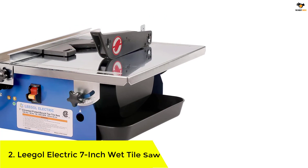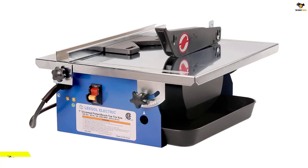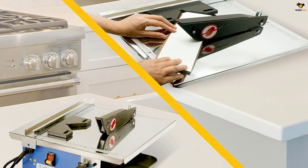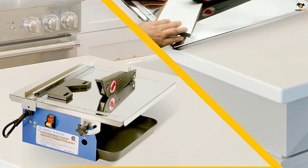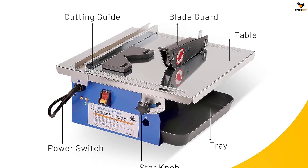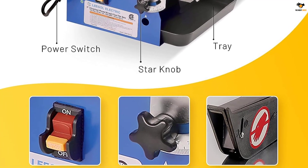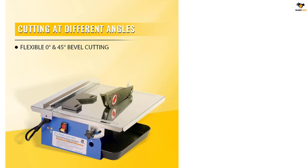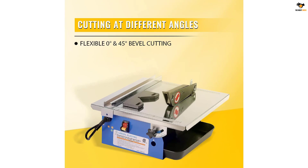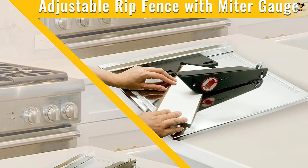Number 2: Ligol Electric 7-Inch Wet Tile Saw. Ligol is a lesser-known brand of power tools compared to other options in this article, and its tile saw can be an excellent option for users on a budget. It is one of the most affordable options in this article if you are on a tight budget, and Ligol offers a one-year warranty. Despite the affordable price tag, the build quality is quite decent. It comes with a 3,550 RPM motor, which is more than enough for most tile saw users, and a 7-inch cutting blade with bevel cutting capability ranging from 0 to 45 degrees.